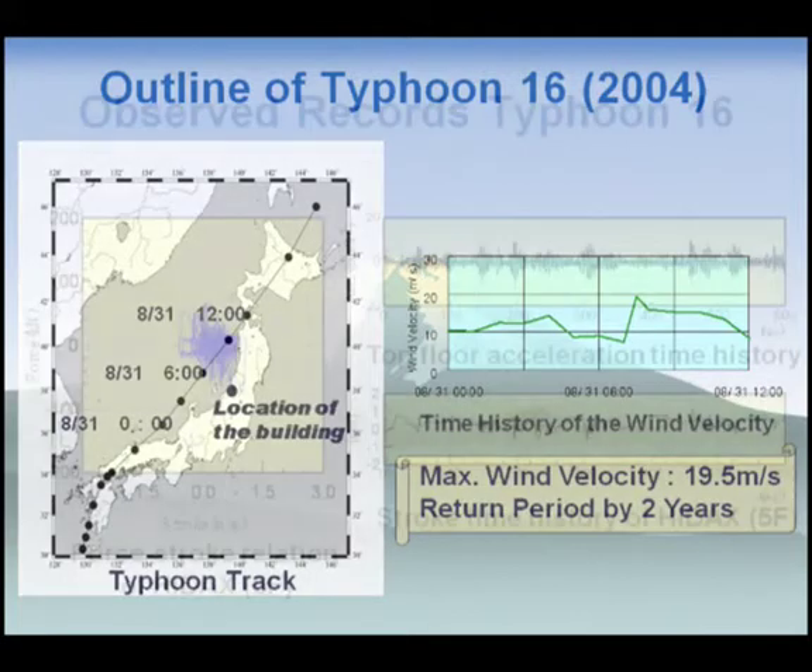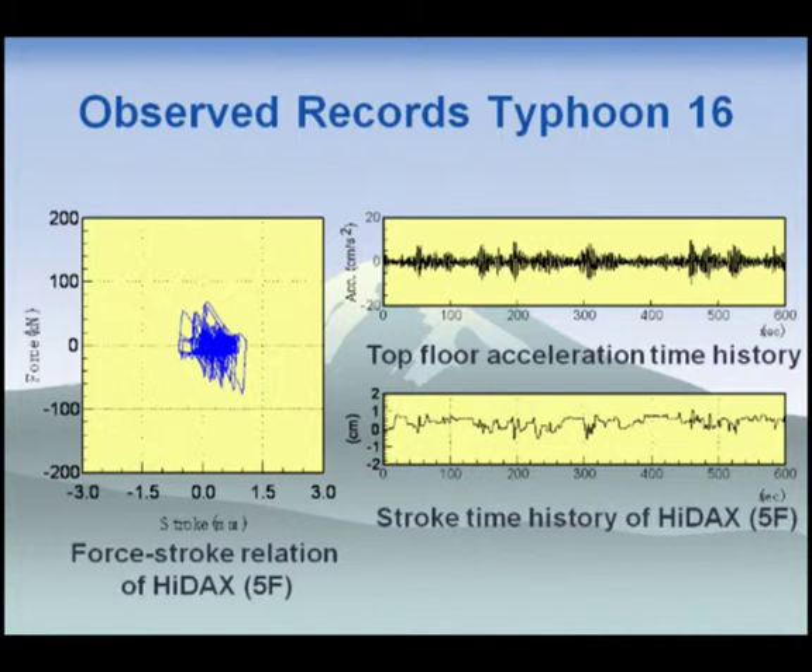This figure shows the observed records during Typhoon 16. The upper right figure shows the top floor acceleration time history and the lower right figure shows the stroke time history of HIDEX over 10 minutes. From the stroke time history, you can see the long-period vibration typical of response to strong winds. The left figure shows the force-stroke relation of HIDEX, with a maximum force of about 60 kN and amplitude under 0.5 mm — a very small vibration. Even under such small vibrations, HIDEX shows its typical parallelogram shape, confirming that the control is working well.